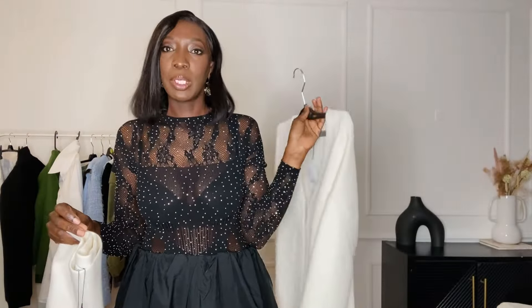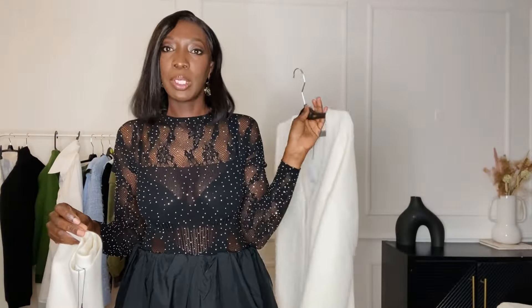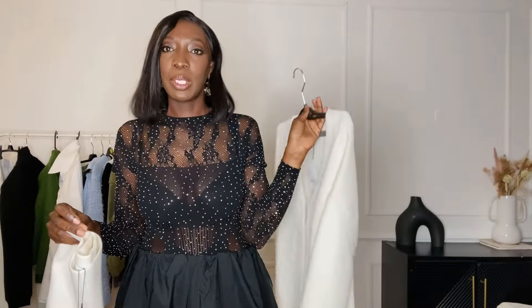Moving on, I also picked up this two-piece set — a skirt and a top. The skirt I picked up in a large at 29 euros 99, and the top in a medium at 45 euros 95. I tried it on and I was really hoping to like this outfit but I don't. It's a no — it's just not working for me.